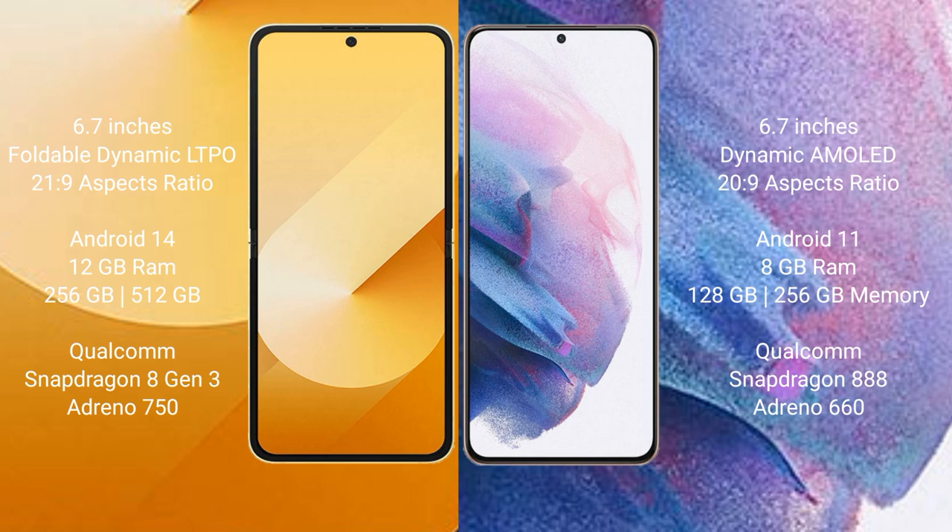The Samsung Galaxy Z Flip 6 runs on the Android 14 operating system, while the Samsung Galaxy S21 Plus runs on the Android 11 operating system. The Samsung Galaxy Z Flip 6 comes with 12GB RAM and 256GB internal storage.